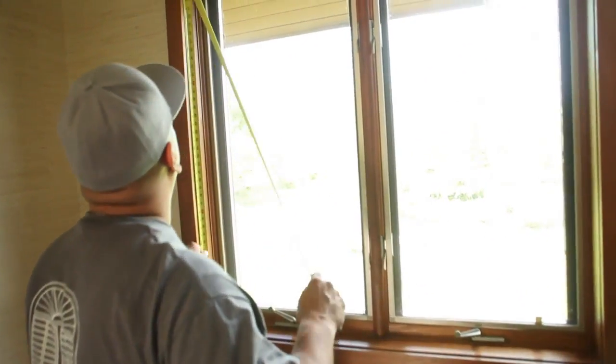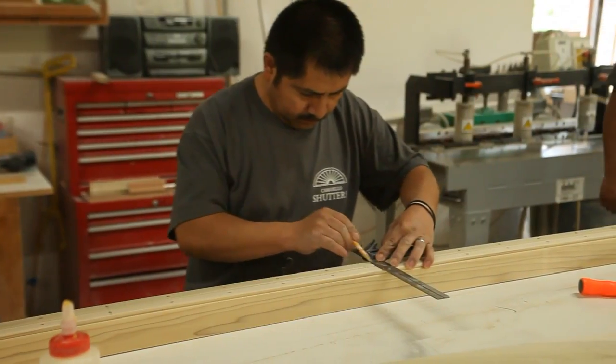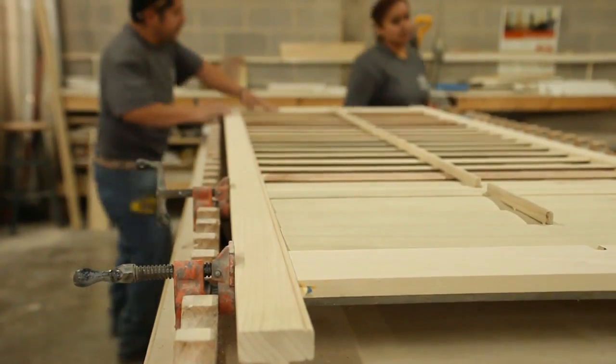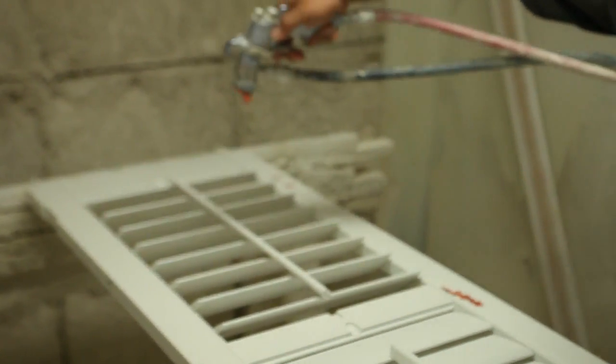Tell us about how you build these shutters and why your company is being so widely talked about. We go out to the home and we measure every window, even though you might think all your windows are the same size. Every window is actually a little bit different, and we custom make the shutter to that particular window — made only for that window. That's probably the difference with the shutters that we make: they're custom made, quality built with quality products, and we can finish them in custom colors. Whatever color you might have on your trim, we can match that and paint the shutters to match. Whether it's paint or stain, we can match the stain color also.